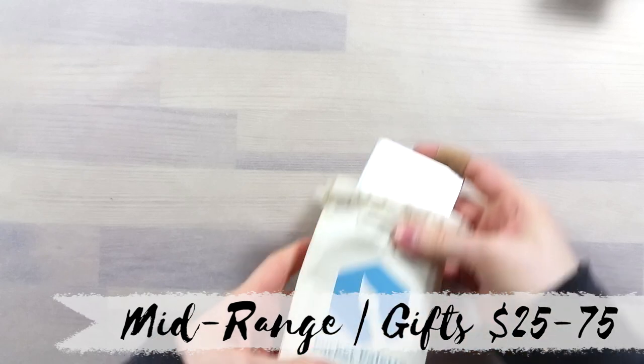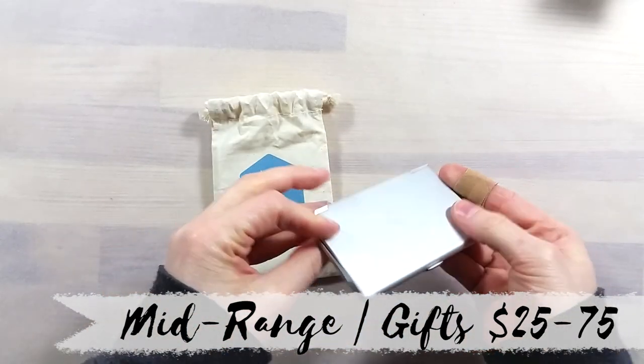The second category refers to gift ideas that are between $25 and $75 dollars.